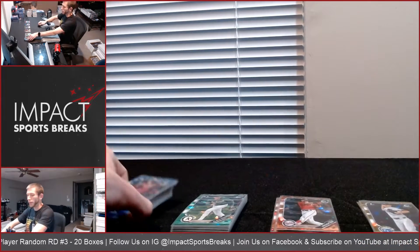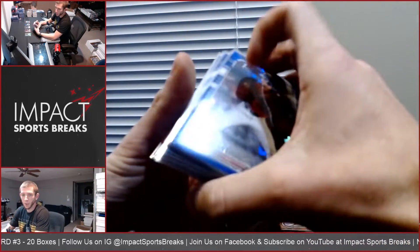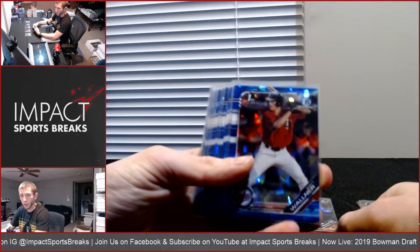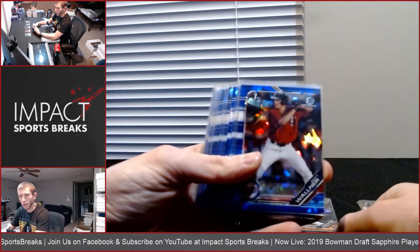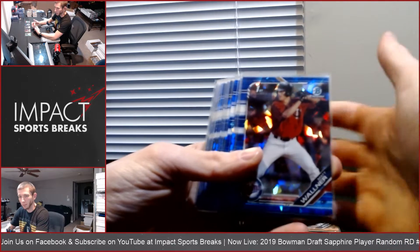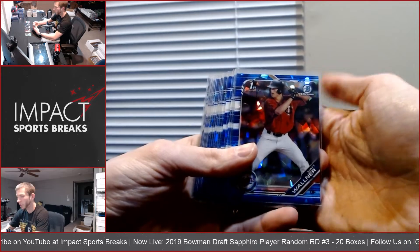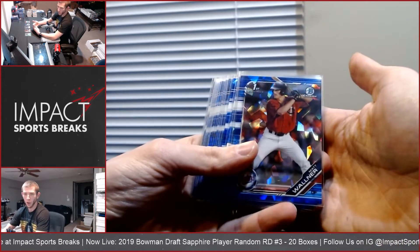Here we are with the recap video for the Color for Bowman Draft Sapphire round number three on the Blowout Forums. This was 20 boxes. You're going to see a decent amount of duplicate names here, which was kind of odd for this break. And I apologize for the glare from the soft sleeves.